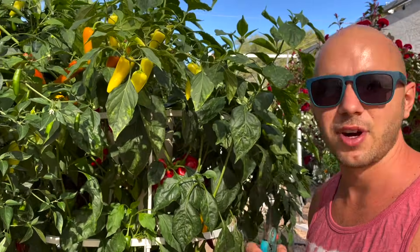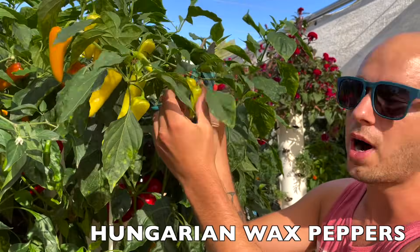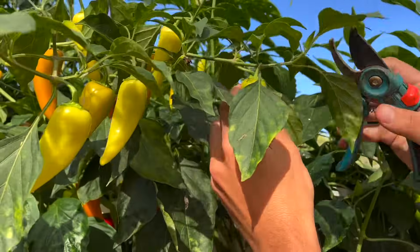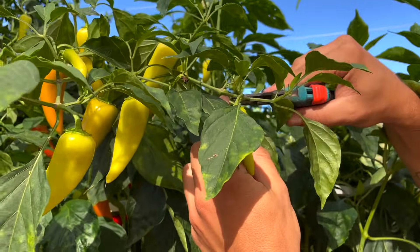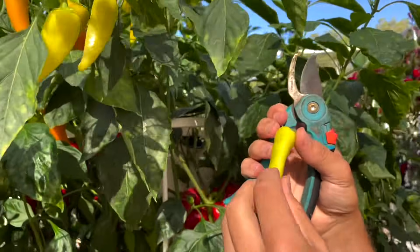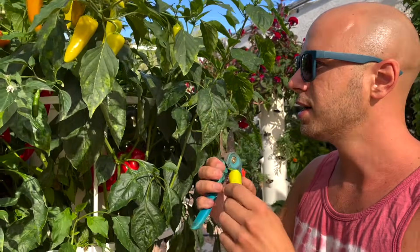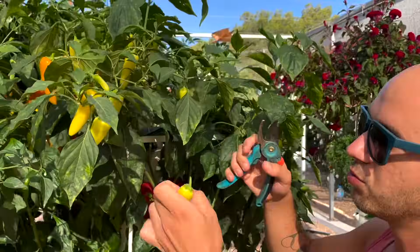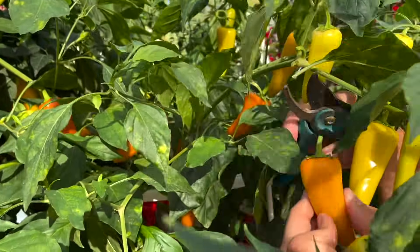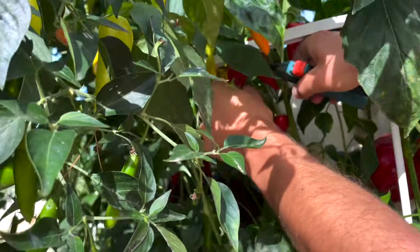The next amazing variety you can grow on the tower garden is the Hungarian wax pepper. These have a range of 1 to 15,000 units on the Scoville scale, so quite a large range. You should harvest them when they're yellow to keep them less spicy, but if you let them reach maturity they'll change from orange through to red.